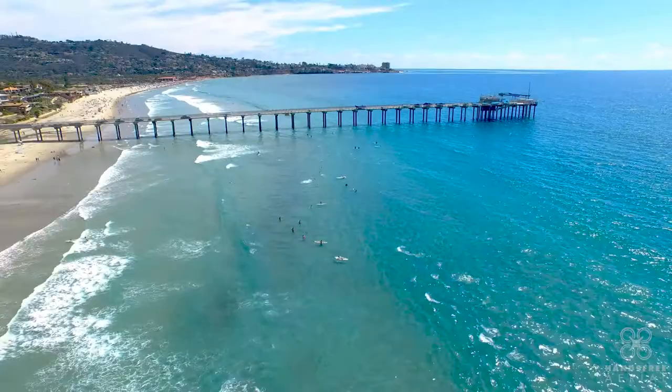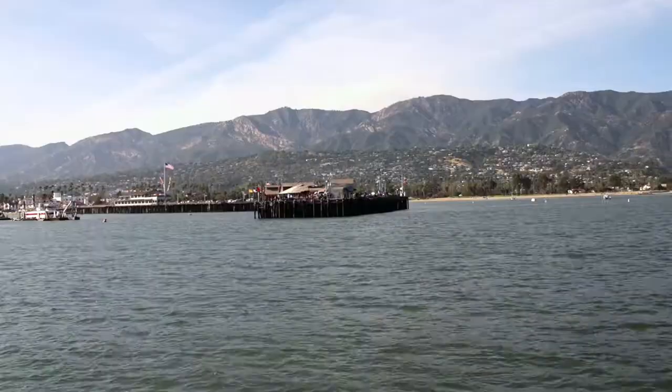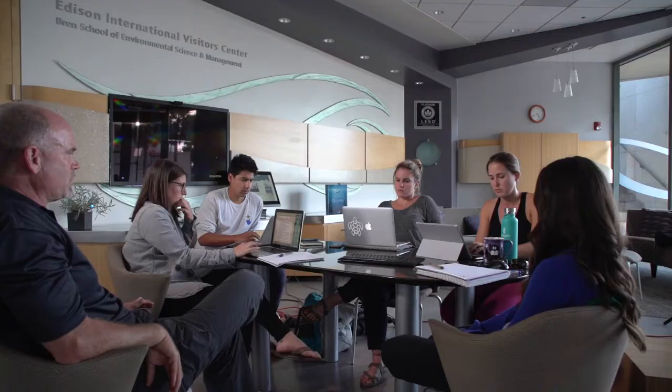Over 90% of wetlands have been destroyed along the California coast, and this is a clear example of how human development has affected our coastal ecosystems. At this point, it's not enough to just conserve vulnerable areas — we need to start restoring the habitat we have left. With the environment constantly changing, we need to find a way to adapt, and restoring native oysters could be a natural way for us to deal with these changes.